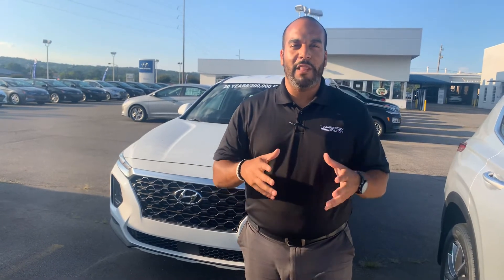Hello there, my name is Citron from Tamron Hyundai in Hoover, Alabama. Thank you so much for inquiring about one of our beautiful Hyundai Santa Fe's — definitely one of the more popular vehicles here on our lot.